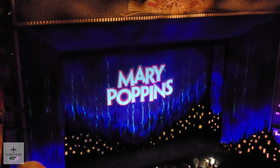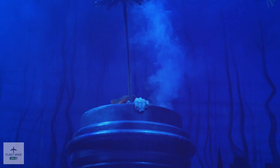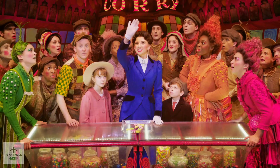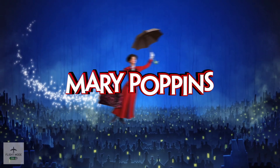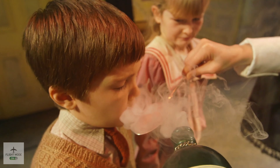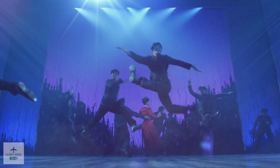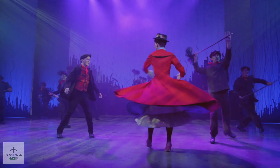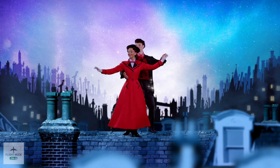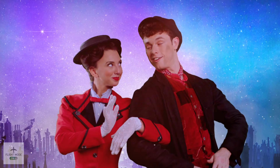Here we are in our seats and this is our upgrade. I wasn't too impressed with the upgrade, if I'm honest — originally we were in the centre, however I think they've got a leak coming from the ceiling, hence they've moved us to the side. Here is a little taster of what you can expect when you see Mary Poppins in the theatre.